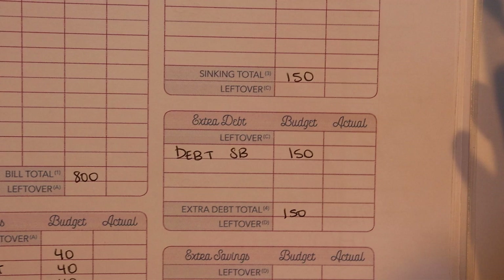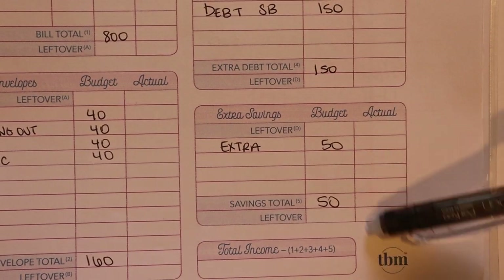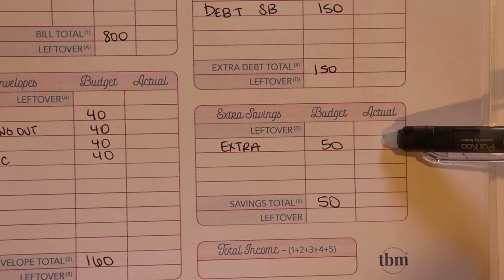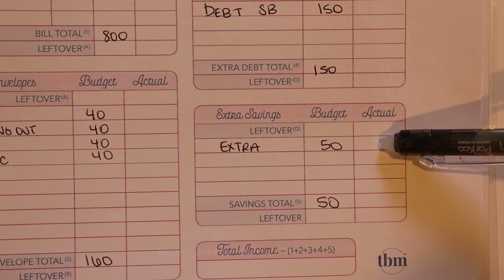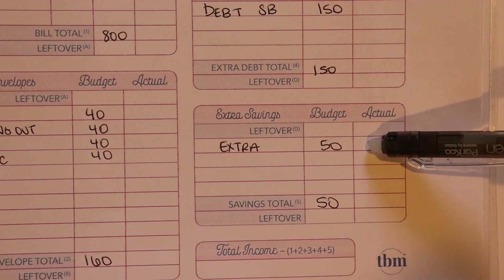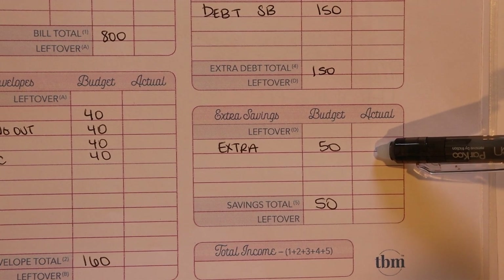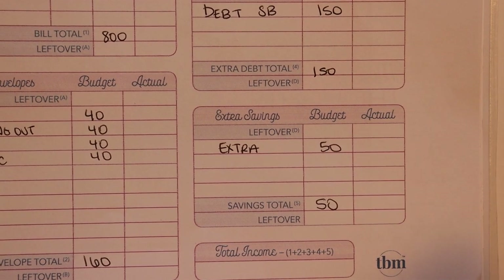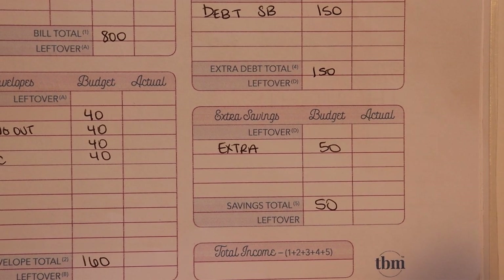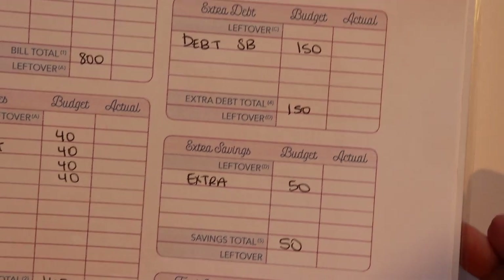Lastly I have extra savings — something I just started doing again. I want to put a little bit of extra money aside just for whatever, whether it be a rainy day or something fun. I don't really have a specific goal in mind for this money, it's just money I'm tucking away for the future. $50 is going to go into our extra savings envelope.